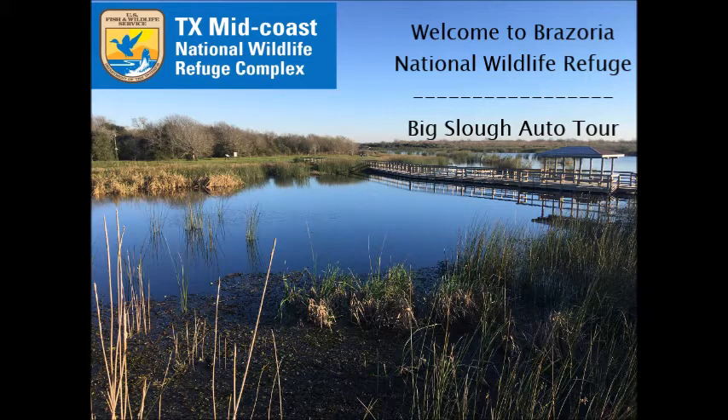Welcome to Brasoria National Wildlife Refuge and the Big Slough Auto Tour. The tour is a 7.5 mile loop and it takes about an hour and a half to drive. You can pull off near each sign to listen and enjoy the stops. Please just be aware of waiting times of any vehicles behind you. As you travel along the route, you'll see a wide variety of birds and wildlife. Your vehicle is an ideal observation blind. The speed limit is 25 miles per hour, but we suggest going slower to enjoy more of the sights.